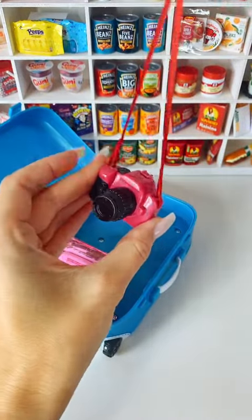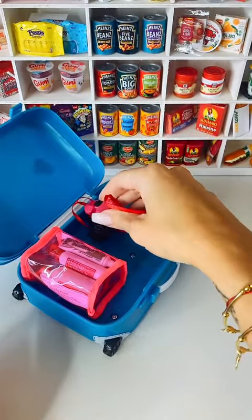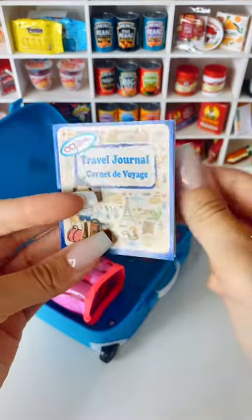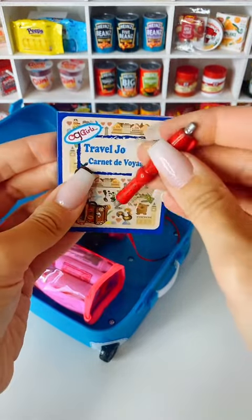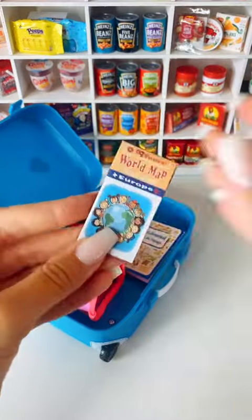The next thing is going to be my camera, because I love taking photographs when I go on holiday and making memories for my trip, so we'll put that in as well. This trip I'm going to be taking a travel journal, so I can write about all of the things that I do with my trusty pen. We can keep a travel diary and make lots of memories and store them nicely in the little book, so that's going in next to the camera as well.